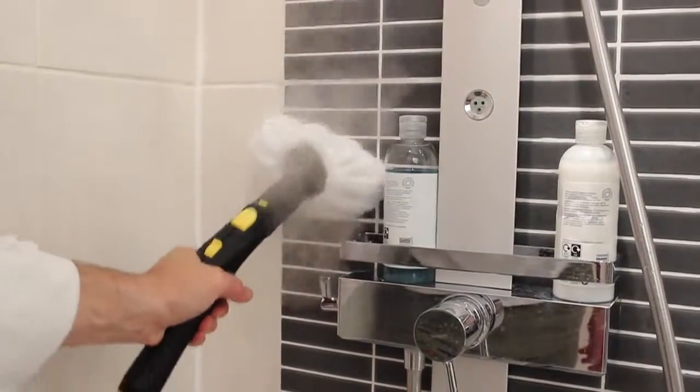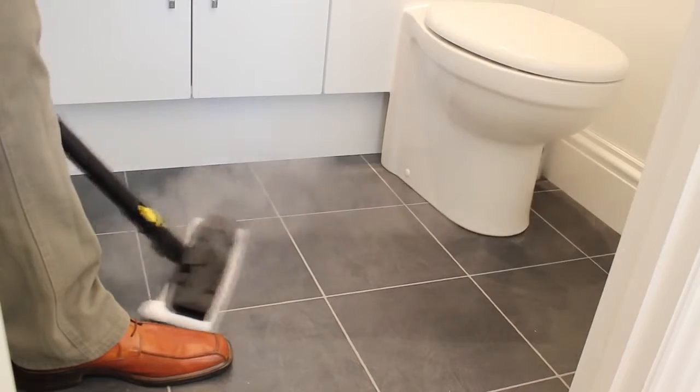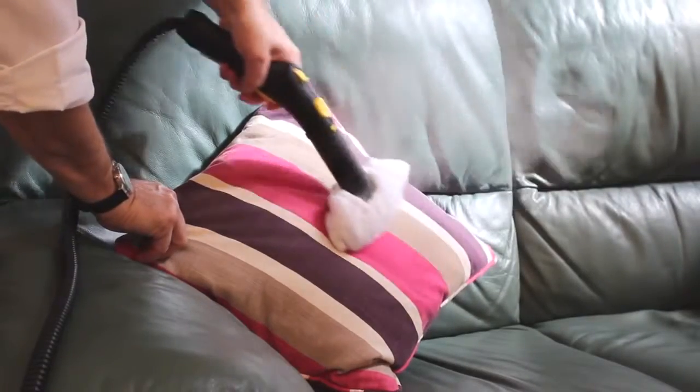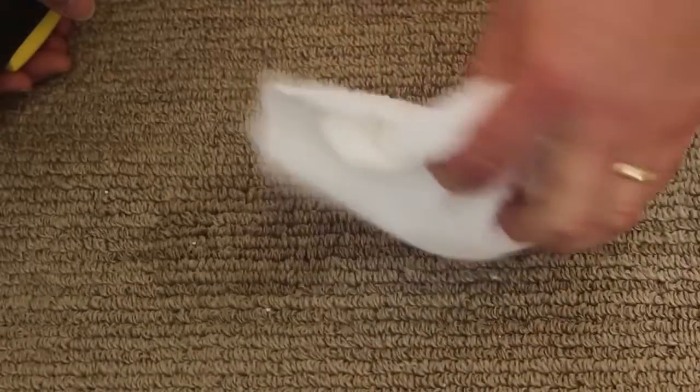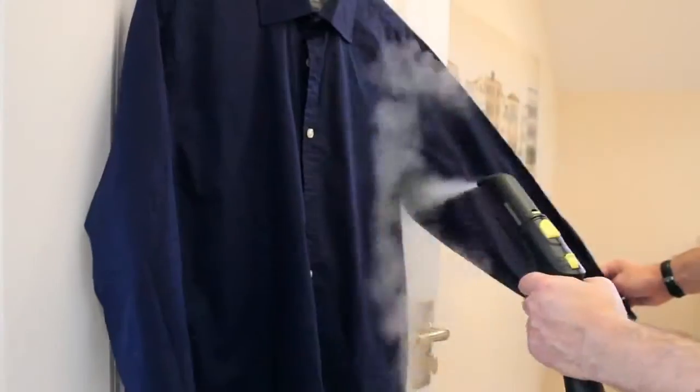A wall of tiles can be sparkling in just a few seconds and a hard floor can be dry in a couple of minutes. The power of steam also means you can remove years of stubborn dirt and every Karcher steam cleaner comes with a selection of tools and accessories to make them supremely versatile. Karcher steam cleaners are perfect for a thorough deep clean but can also speed up your normal cleaning regime.